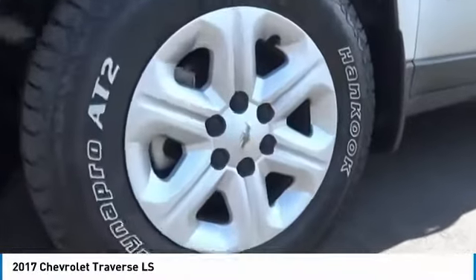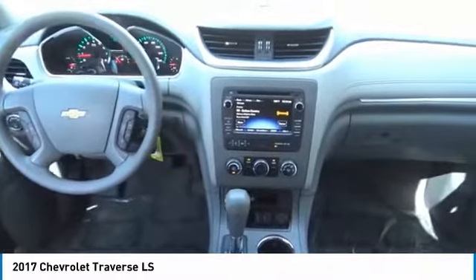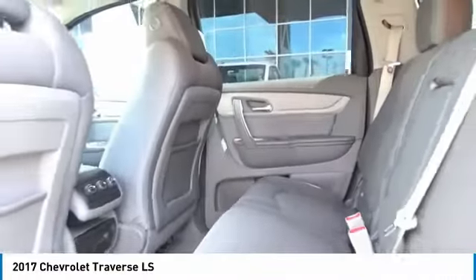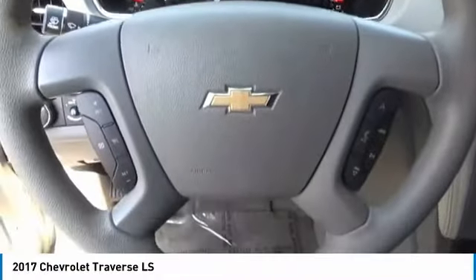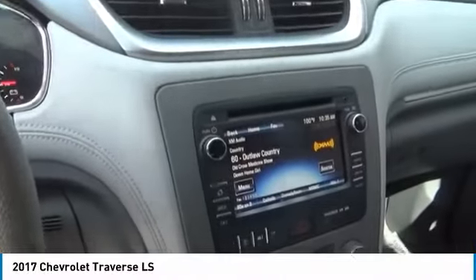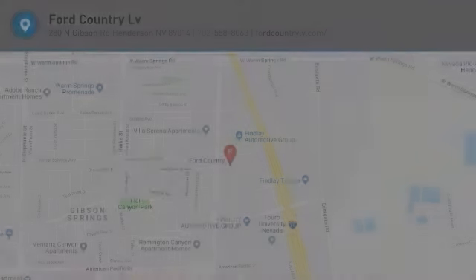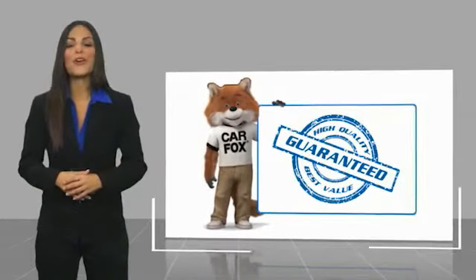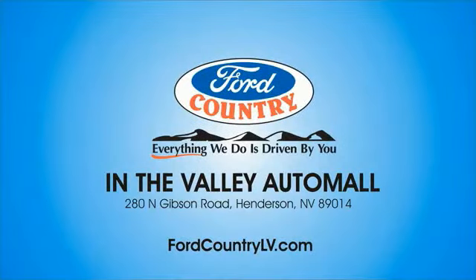Come see the car for yourself. This is a one-owner vehicle with a Carfax vehicle history report. Be sure to find a complimentary copy of this report online or contact the dealership. This vehicle qualifies for the Carfax buyback guarantee. Visit Ford Country in the Valley Auto Mall today.